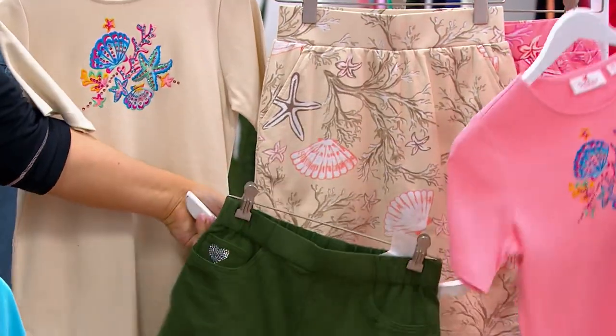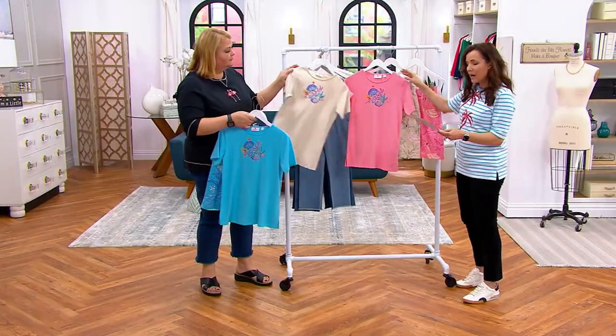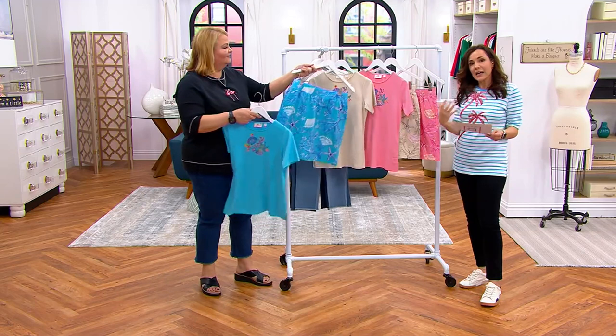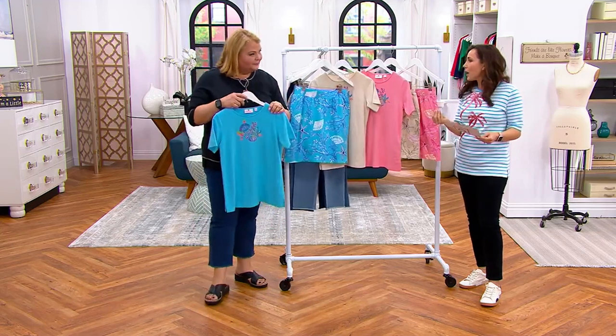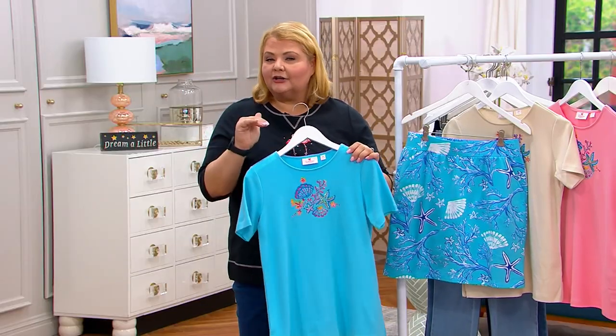Here's the beachcomber skort that you saw Luann wearing, coming up in coral. This is our 60% cotton 40% poly — it's that interlock fabric that is the tried and true.